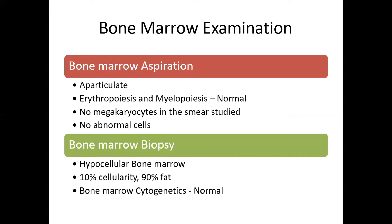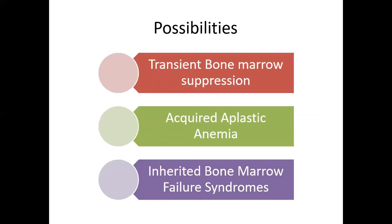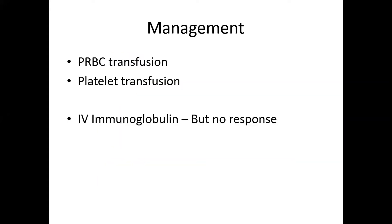The bone marrow biopsy showed a hypocellular bone marrow with 10% cellularity and 90% fat, suggestive of aplastic anemia. Bone marrow cytogenetics were normal, ruling out myelodysplastic syndromes. The possibilities considered at this point were transient bone marrow suppression secondary to infection, acute aplastic anemia, or inherited bone marrow failure syndromes.